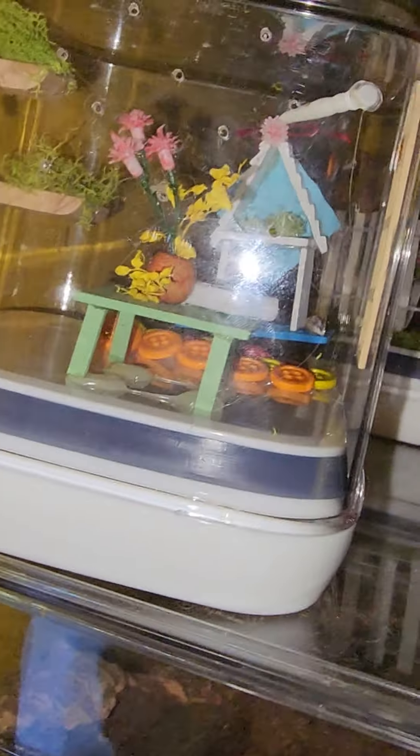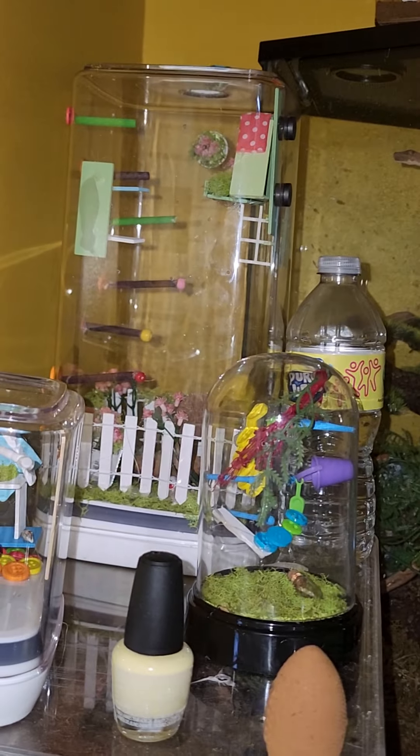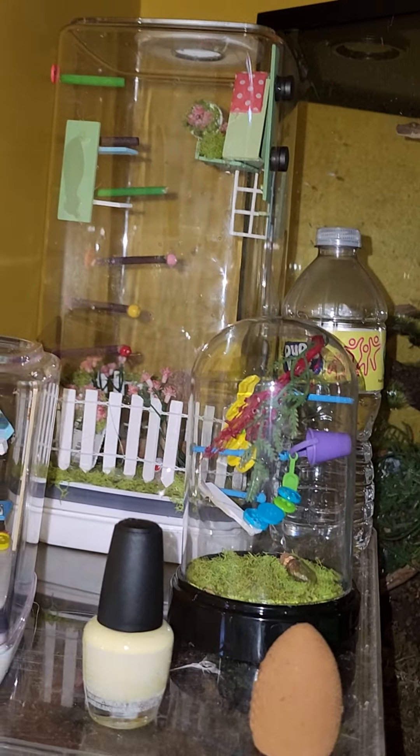That one is waiting for a jumping spider, that one is waiting for a jumping spider, and that one is waiting for a jumping spider. So if anyone wants to gift me some, that would be super awesome — or donate, that would definitely help too. And these enclosures I did make myself, so super proud of them.